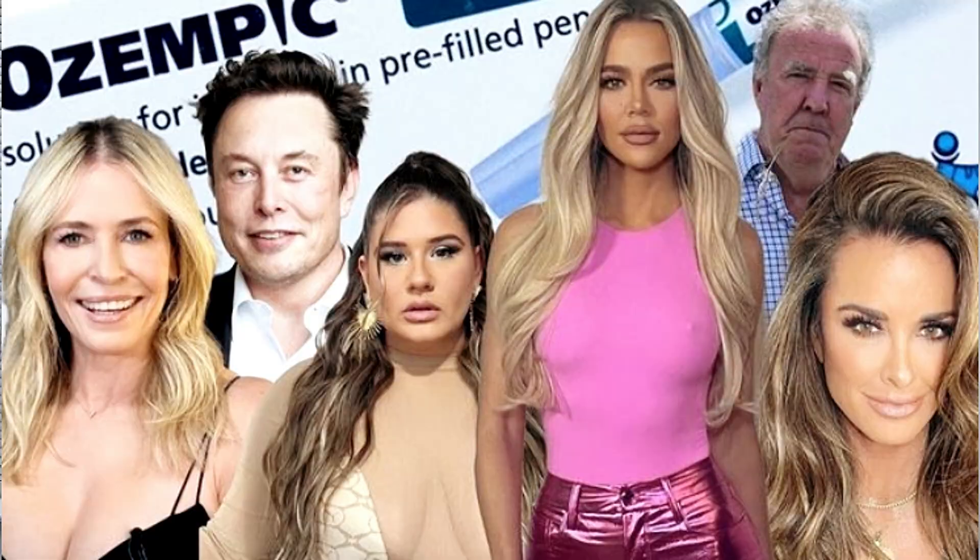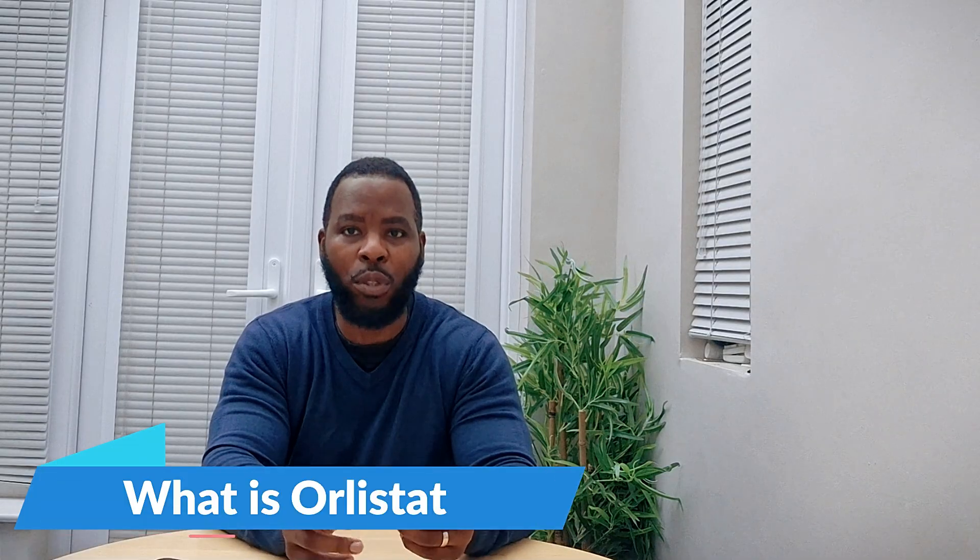Before your popular weight loss injections like Wegovy, Ozempic, and Mounjaro came along, we had Orlistat. Orlistat has now become a forgotten weight loss drug for obesity treatment, but it still has its place in today's society, especially where weight loss among celebrities has become more of a trend. So what is Orlistat and how does it work?